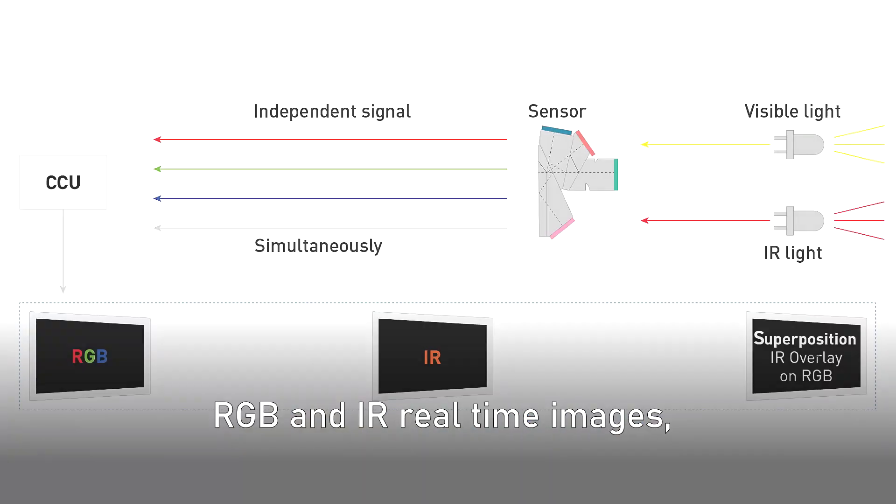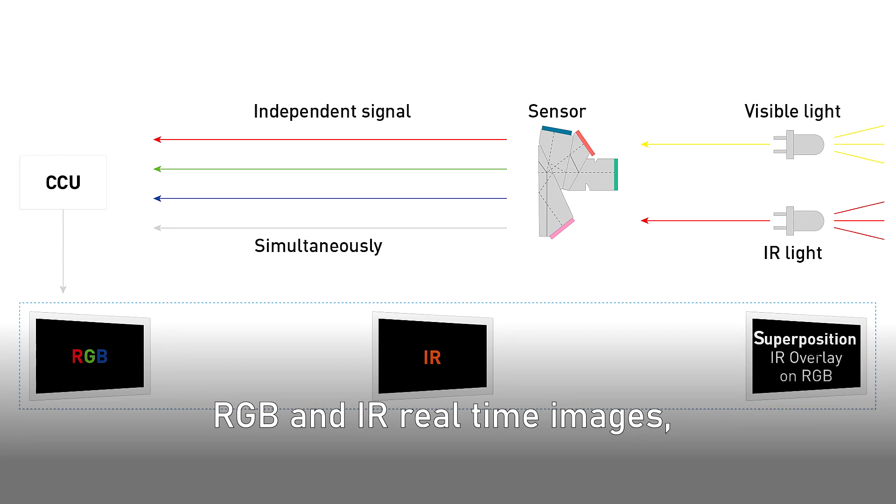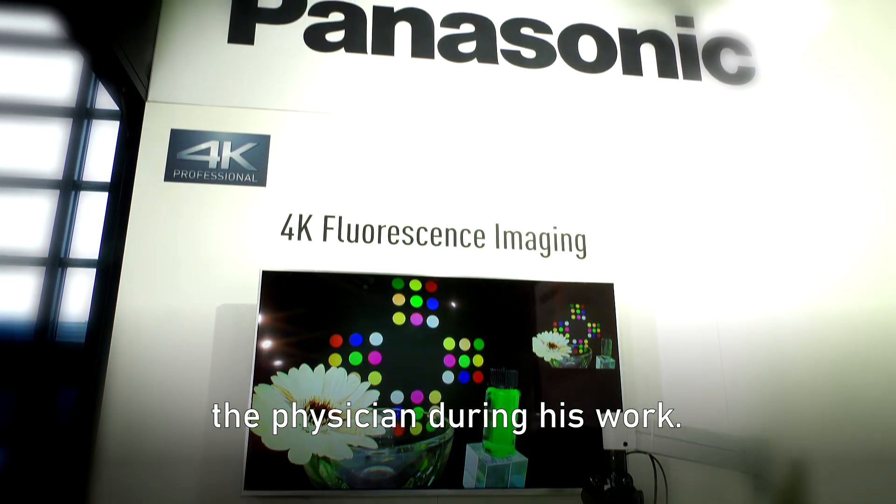With its superimposed RGB and IR real-time images, the camera could surely support the physician during his work.